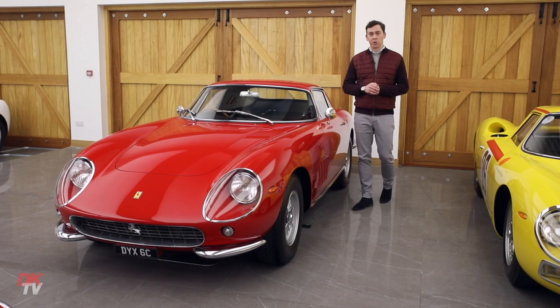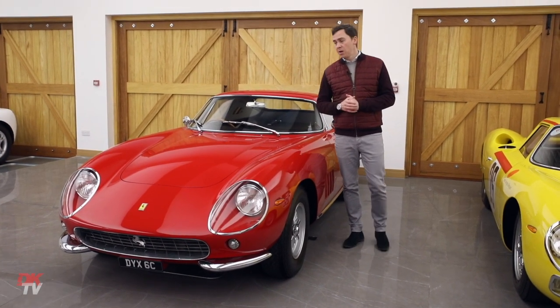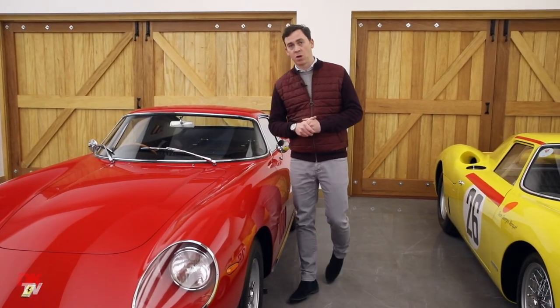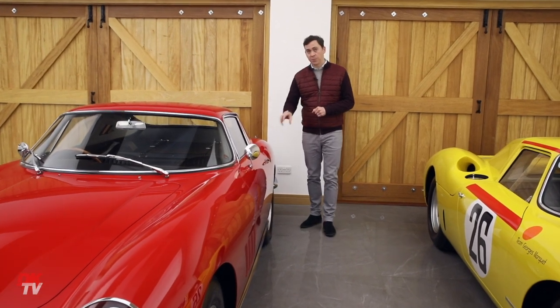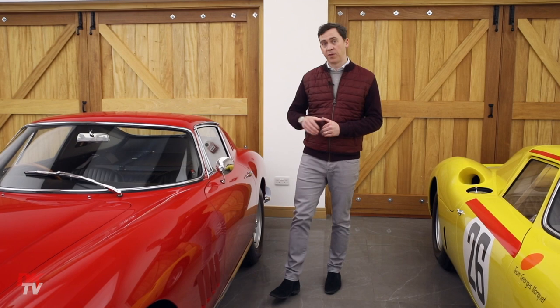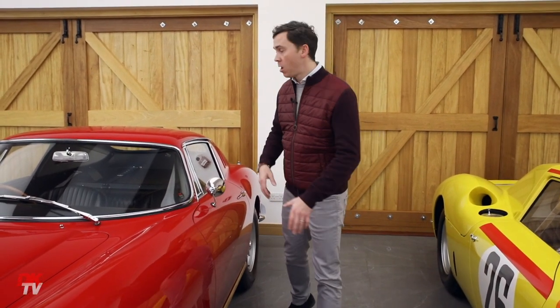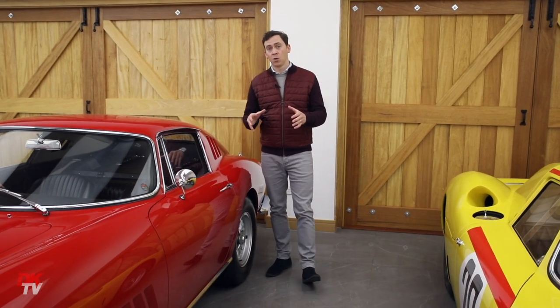The 275 GTB was revolutionary — it had an all-new chassis, the basis of which the design continued right through to the Daytona. It had a 3.3 litre V12 and it was the first Ferrari on the road to feature independent rear suspension. Added to this, it had a transaxle for the first time, meaning the gearbox and the axle were one unit located at the rear of the car, which really helped it achieve near perfect weight distribution.